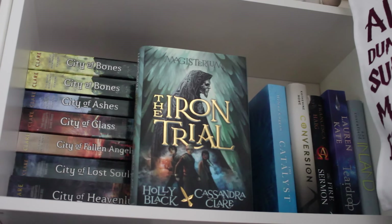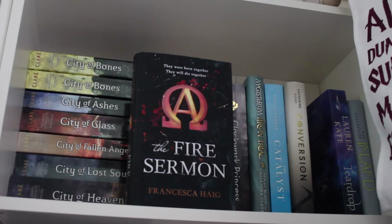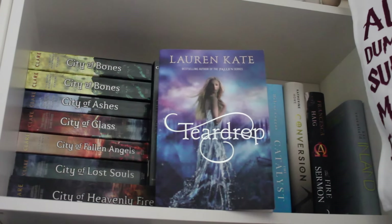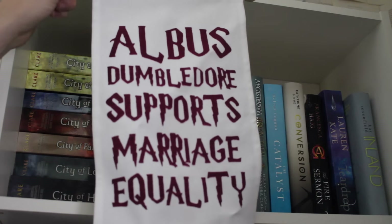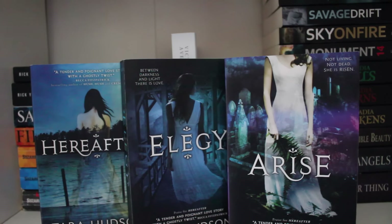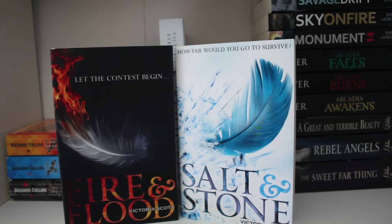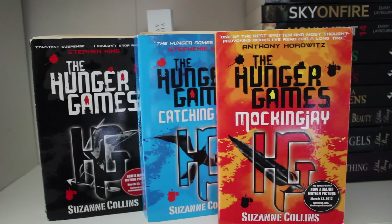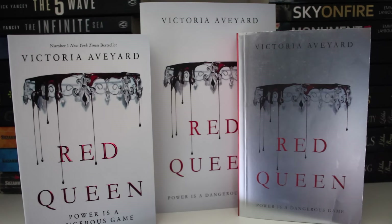The Iron Trials — book one in the Magisterium series by Holly Black and Cassandra Clare. The Catalysts by Helena Coogan. Conversion by Katherine Howe. The Fire Sermon by Francesca Haig. Teardrop by Lauren Kate. Inland by Kat Rosenfield. An Albus Dumbledore Supports Marriage Equality banner. The Warrior Heir by Cinda Williams Chima. Hereafter, Elegy and Arise by Tara Hudson. The Fifth Wave and The Infinite Sea by Rick Yancey. Fire and Flood, Salt and Stone by Victoria Scott. My beat-up editions of The Hunger Games, Catching Fire and Mockingjay by Suzanne Collins.